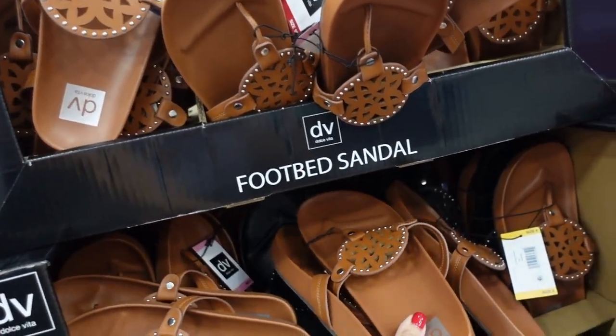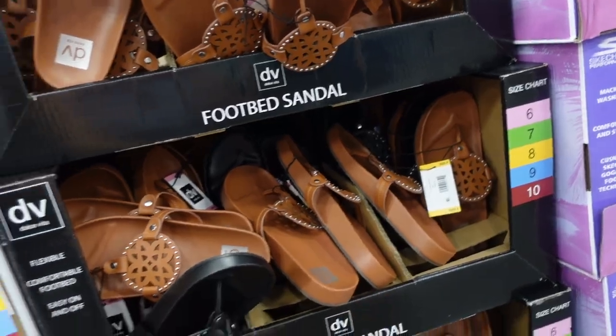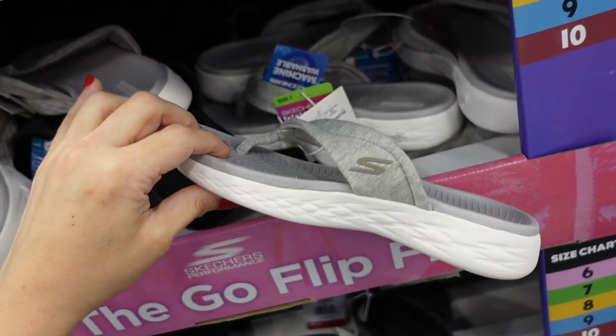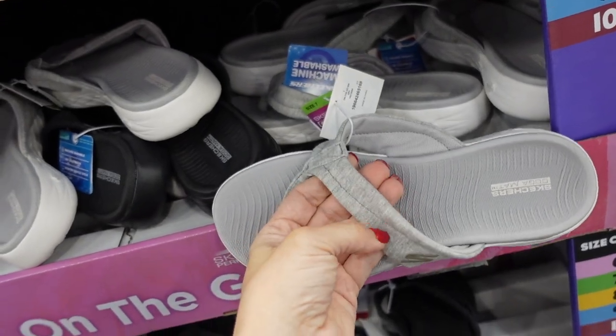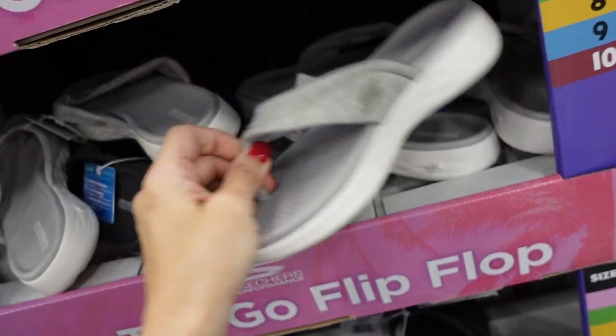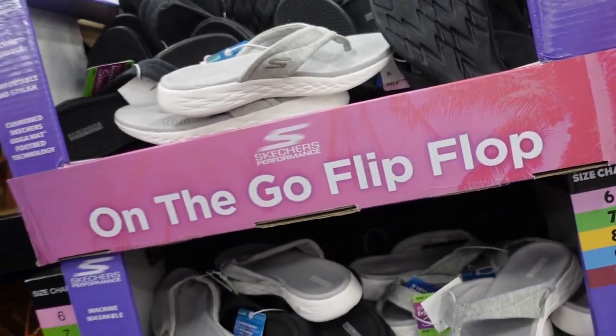These new Skechers have the GOwalk matte bottom with a soft material in the longer section. Available in gray and black, and these are $22.98.